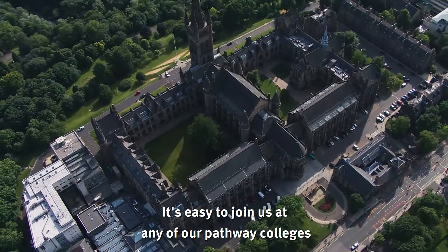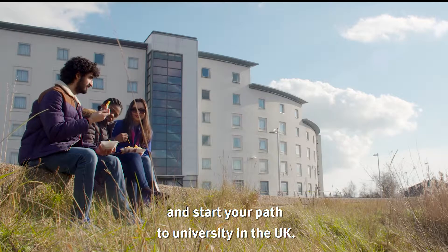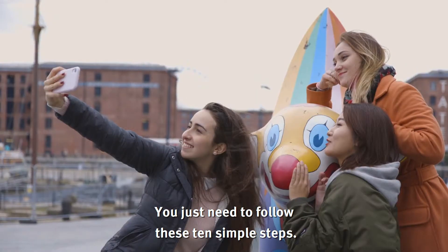It's easy to join us at any of our pathway colleges and start your path to university in the UK. You just need to follow these 10 simple steps.